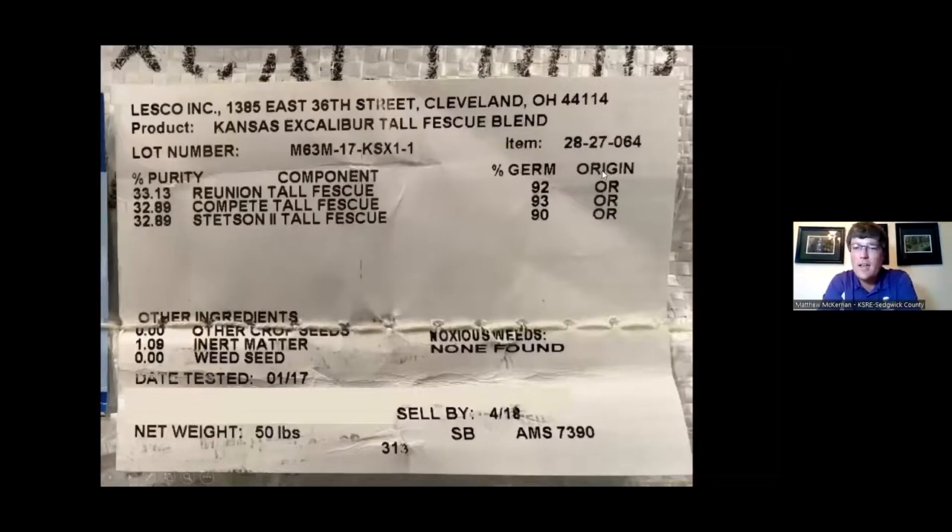The origin listed on the label tells you what state the grass seed is grown in — most grass seed is grown in Oregon, so you'll typically see OR. Under other ingredients, you'll find other crop seeds and weed seeds. Ideally, both of these are 0.00 — we want none of those weed seeds or other crop seeds mixed into the bag. The 1.09% inert matter is just material mixed in to prevent clumping and make it easier to spread.